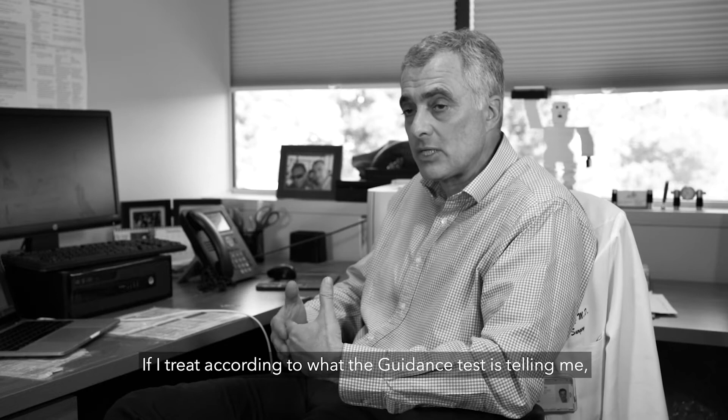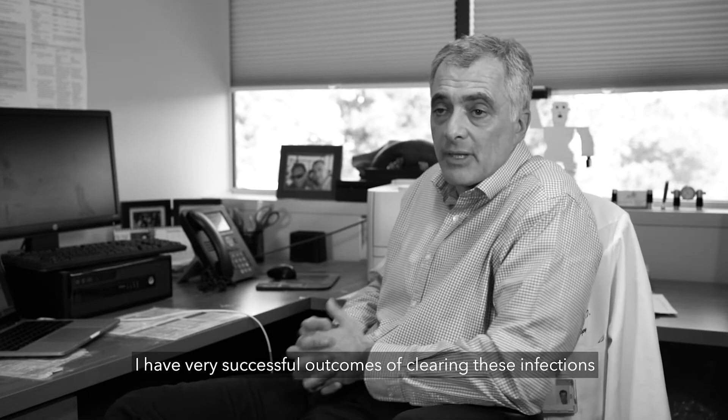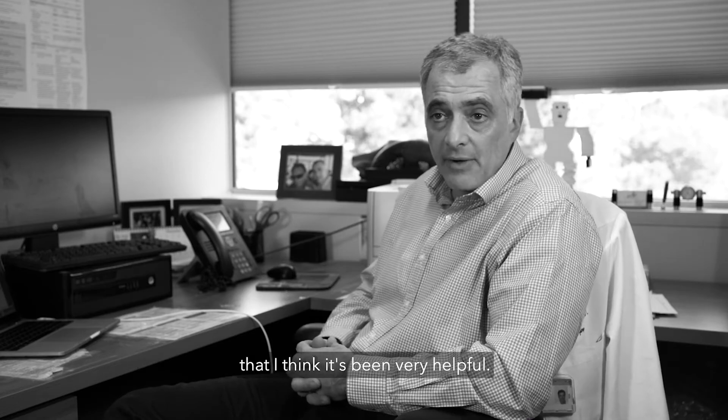When I treat according to what the guidance is telling me, I have very successful outcomes clearing these infections, which has been very helpful.